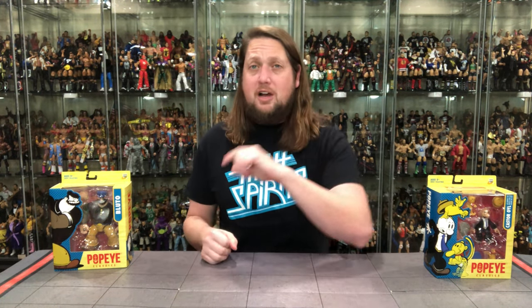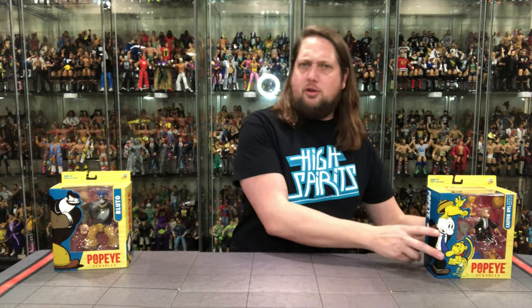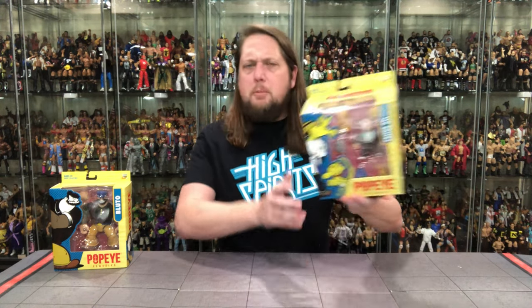We're going to do this like we do all the other unboxings: take a look at the packaging, talk about it, unbox it, see where it goes from there. Let's start with old Castor Oil first — probably the deepest cut in the four-pack set. A smaller character, but we do get some friends with him.